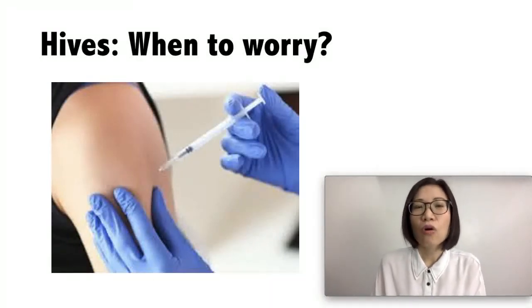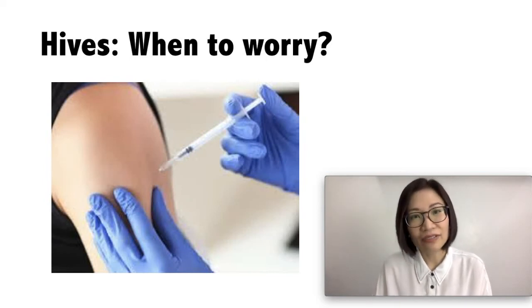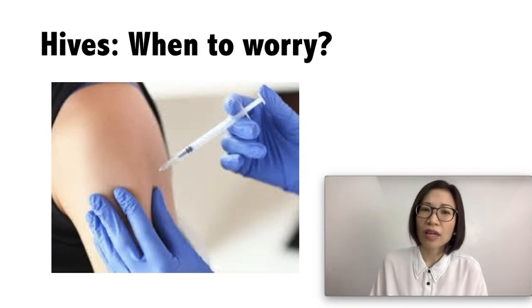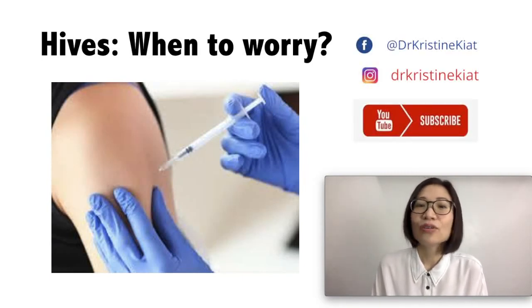When should you worry? Let your doctor know immediately or go to the nearest emergency room if your child has hives accompanied by swelling or tingling of the mouth, tongue, or throat, if your child has trouble breathing, trouble swallowing, or is vomiting.